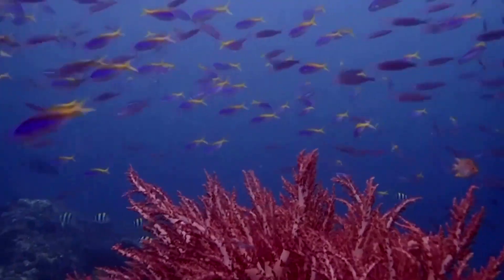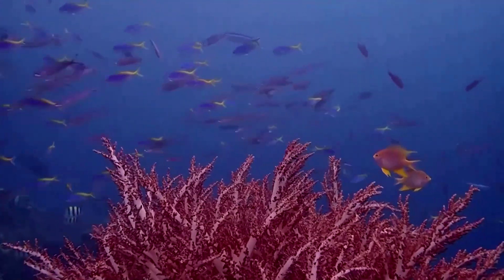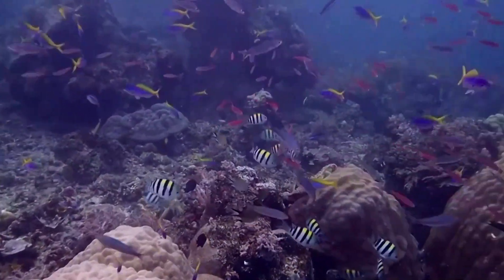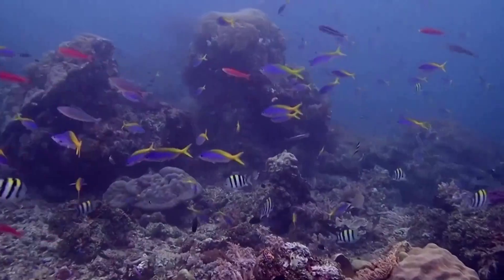We'll send them these sound recorders and start collecting data from reefs they have nearby that are healthy and degraded, and then we'll use this to compare that to their restored sites. This will hopefully help support them in monitoring the progress of their restoration, which is really important to any project.